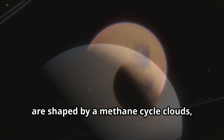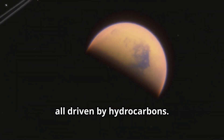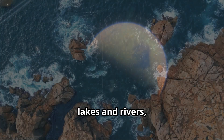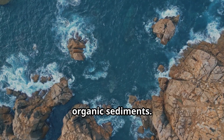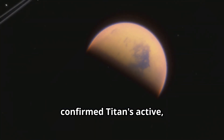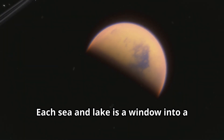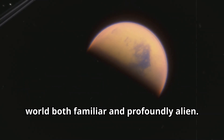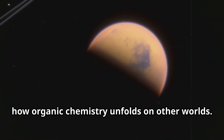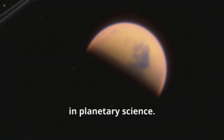These seas, mostly in the north, are shaped by a methane cycle — clouds, rain, rivers, and erosion, all driven by hydrocarbons. Titan's surface is a patchwork of alien lakes and rivers, their shores sculpted by waves and organic sediments. The discovery of these liquid bodies confirmed Titan's active, Earth-like cycle, only with methane. Each sea and lake is a window into a world both familiar and profoundly alien. Exploring these alien seas could reveal how organic chemistry unfolds on other worlds.